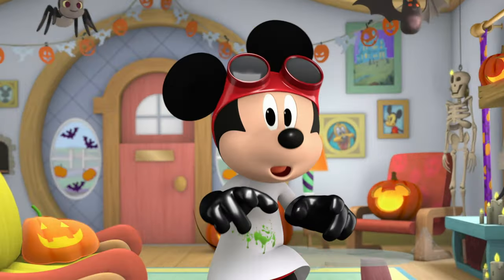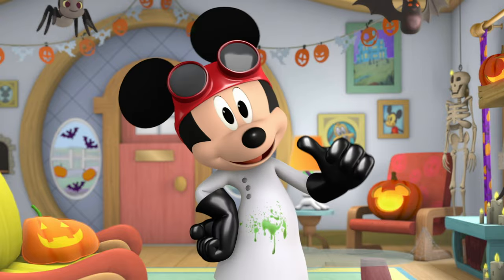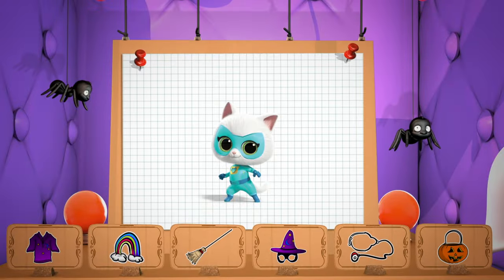Trick-or-treat? Hot dog! A treat! Hey, want to create a fun costume with me? Yay! Let's dress up the super kitties.